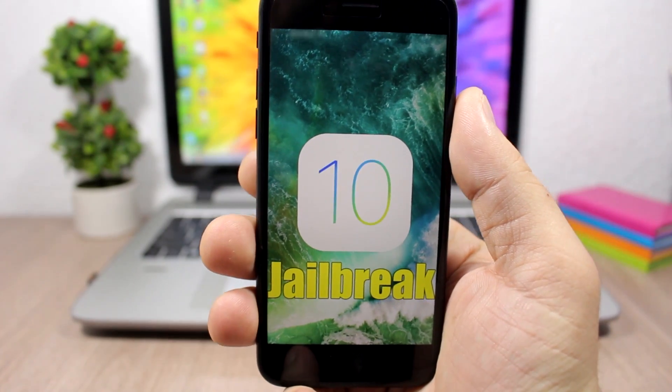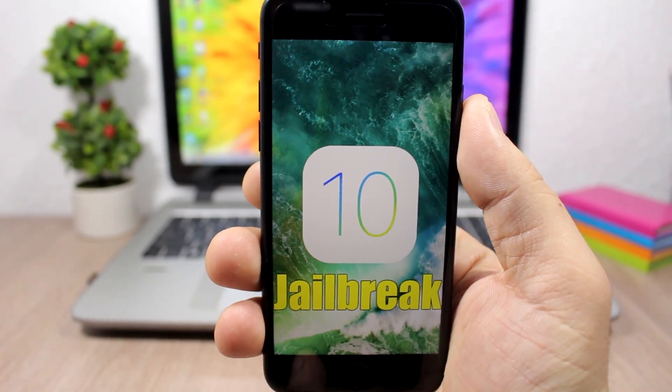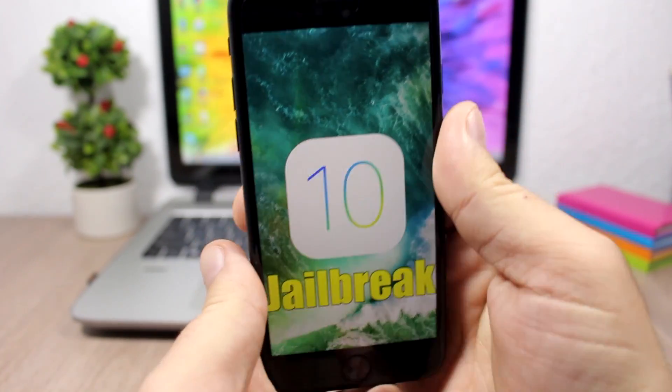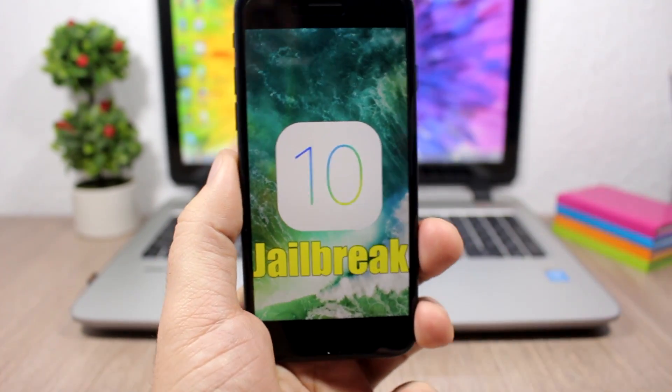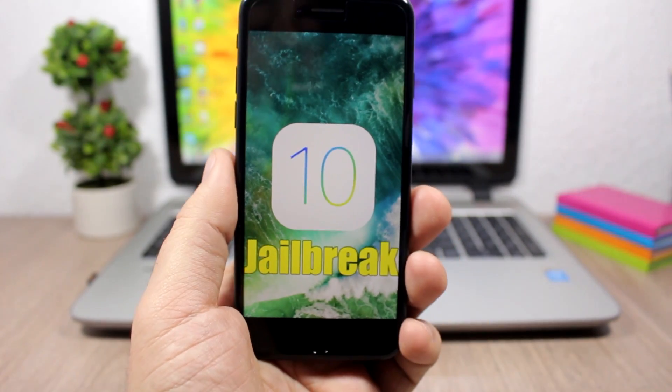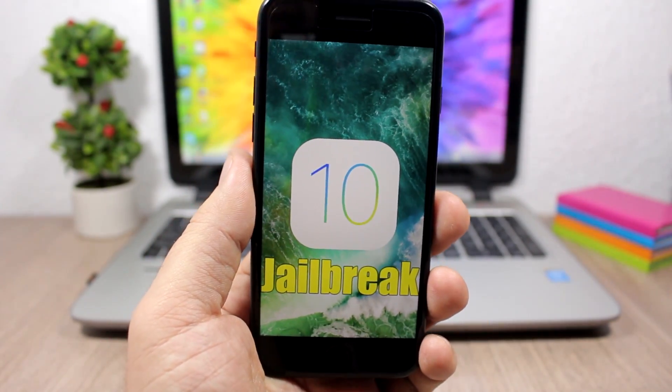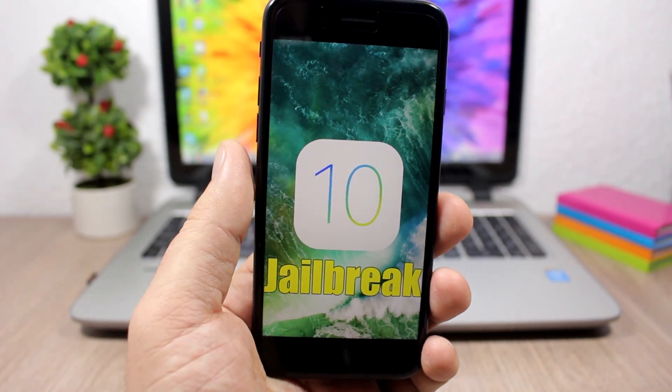According to Luca Tedesco, who is a well-known hacker, iOS 10.2 will fix a lot of bugs. So if you're thinking about jailbreaking your device, I say you should wait a bit — don't hurry up until we're sure that iOS 10.2 will be jailbroken or we get a tool to jailbreak iOS 10.2.